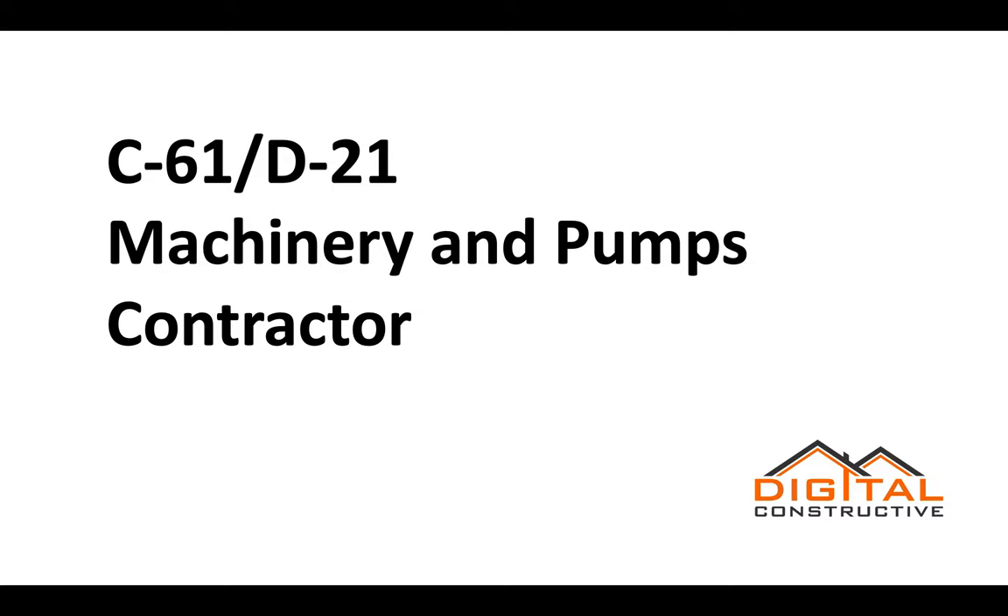Welcome to DigitalConstructive.com. In this video we're going to be talking about the C61D21 Machinery and Pumps Contractor License.